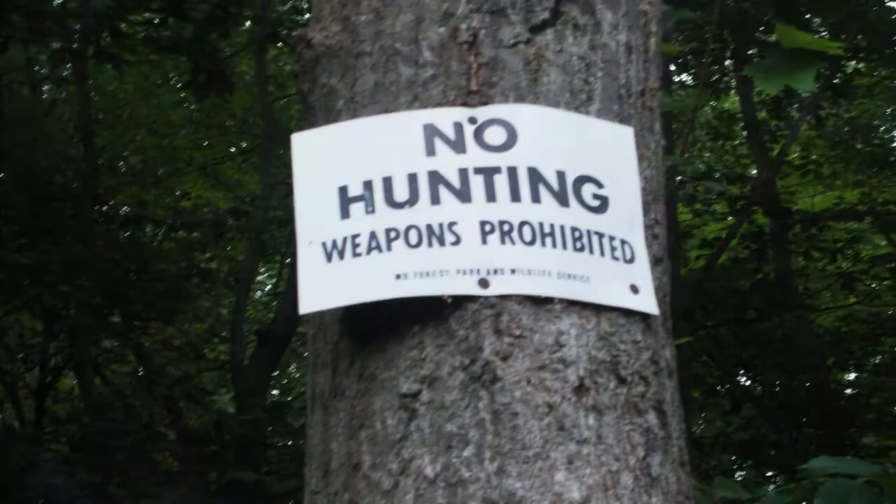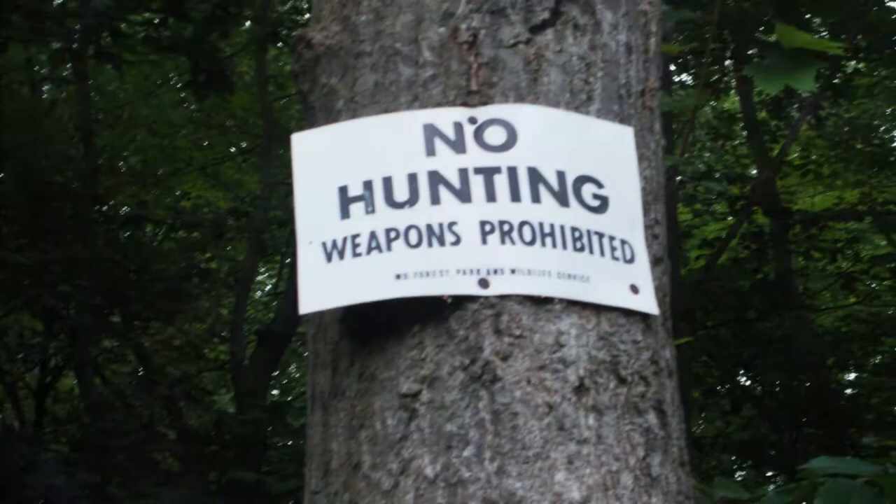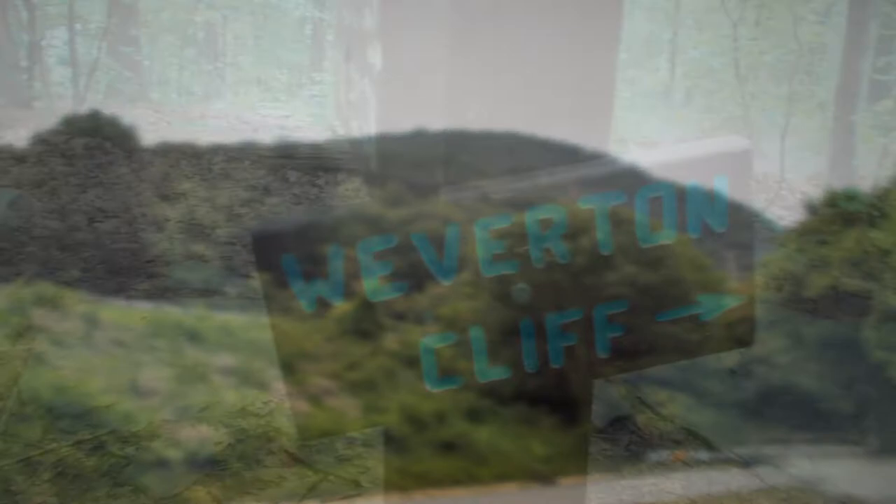This stretch is super flat. There's some stealth camping spots — just be careful where the trail takes a left back into the woods. Visiting town is always great, but then you've got to go back up the mountain.